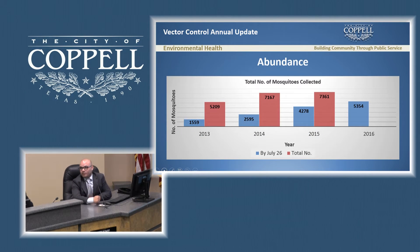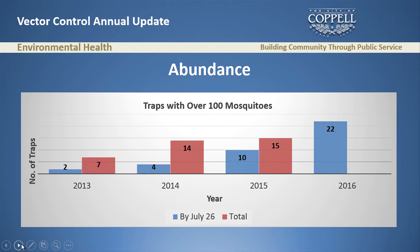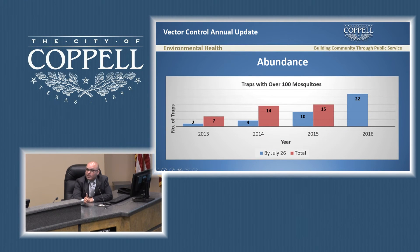I look at abundance every week — the first thing I do Monday morning is check how many mosquitoes we're collecting. This year, the blue bar shows we collected 5,354 mosquitoes by July 26th. Looking at the last four years, that's more than all of them — actually more than what we collected in total in 2013. I also isolate problem areas by tracking how many traps have 100 mosquitoes or more. At this point we have 22 such traps. That's double what we had last year, five times more than 2014, and eleven times more than 2013. We obviously have a problem — more mosquitoes than in previous years.